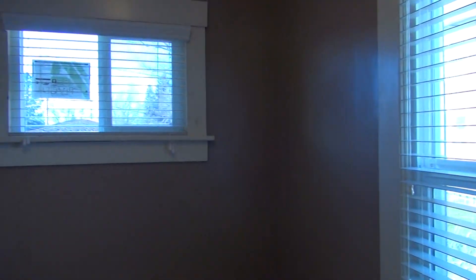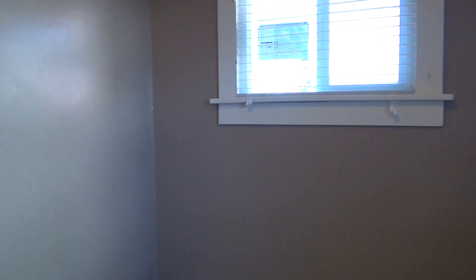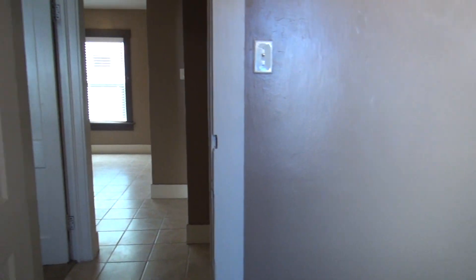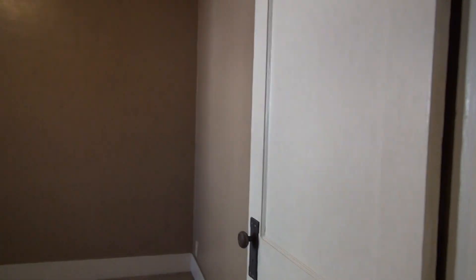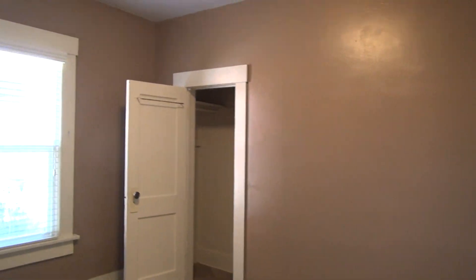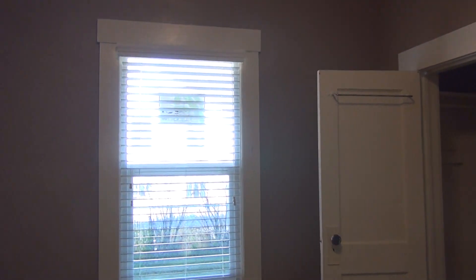We have two more bedrooms. This one here has two windows in it. And the last bedroom is right here, with a closet right next to the window.